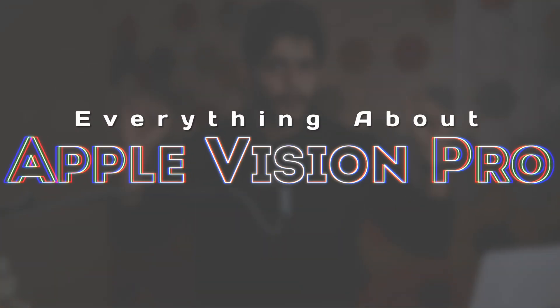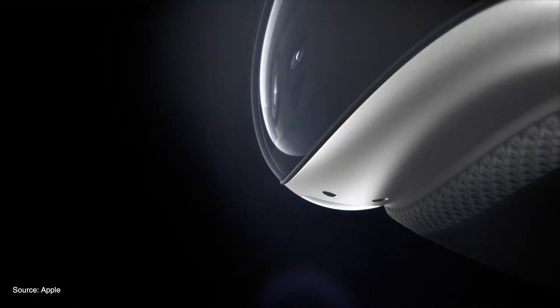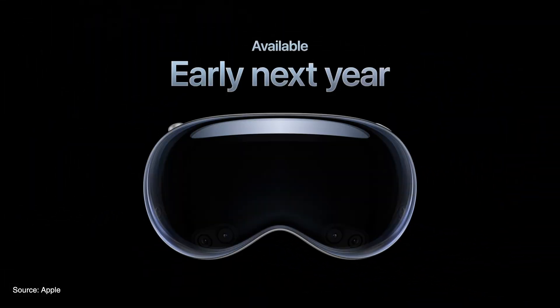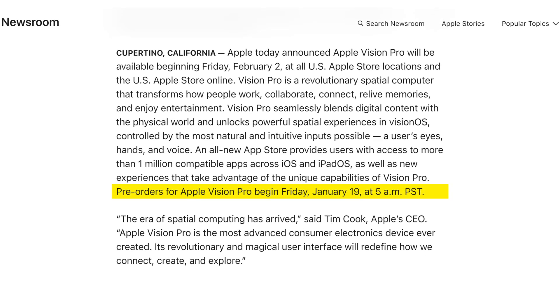What's up geeks, this is Samir and you're watching iGB Vlog, where we bring you the latest rumors, news and reviews about everything Apple. In today's video I'm going to talk about Apple Vision Pro, Apple's most anticipated product of this year. Apple gave us a sneak peek of Apple Vision Pro in June 2023 during their event called WWDC, and they said the product would be available early next year. That time has come because this is early 2024, and Apple will start accepting pre-orders from the 19th of January.